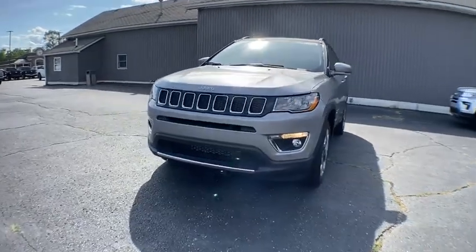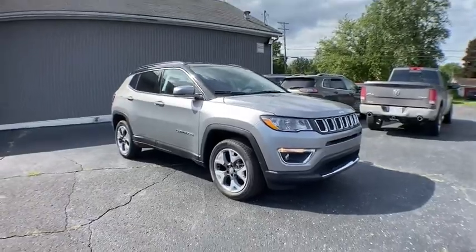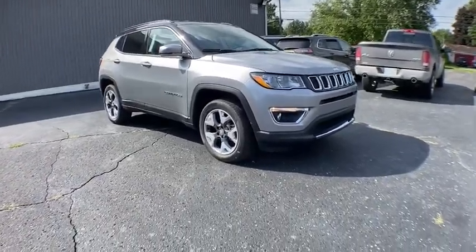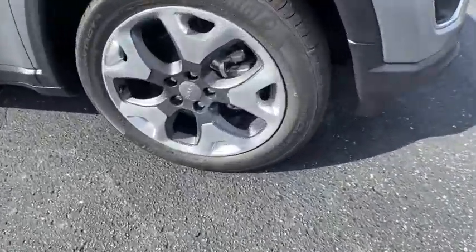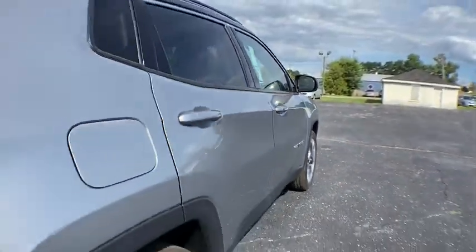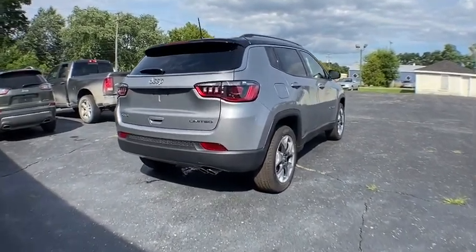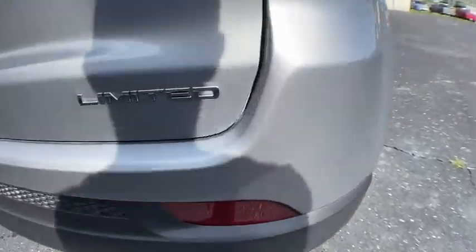Take a ride in the 2020 Jeep Compass. The Jeep Compass has a solid, sophisticated 16-valve engine. It features electronic variable valve timing that continually changes the torque curve, bringing more versatility to the 165 peak pound-feet of torque and more capability to the 172 peak horsepower.